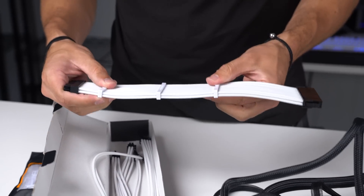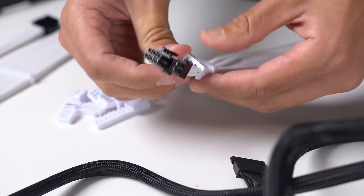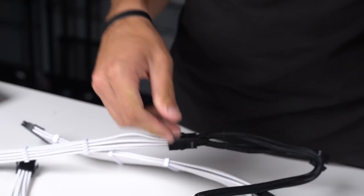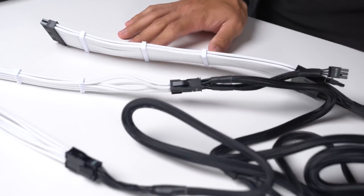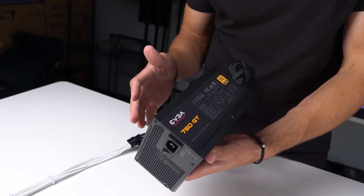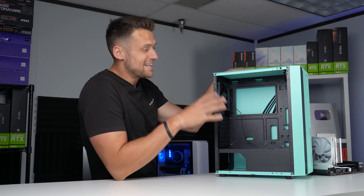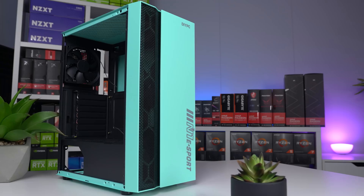Now that the power supply is prepped with cable extensions and vinyl wrap, I did want to quickly give the disclaimer that this is an EVGA 750GT, and this is absolutely overkill for a build like this. You 100% do not need 750 watts of power for a 10400F and a 6600 XT. But these went on a crazy EVGA B-stock sale for just $40, and honestly I bought about 10 of them. Just something to be aware of — you definitely don't need 750 watts for a build like this.